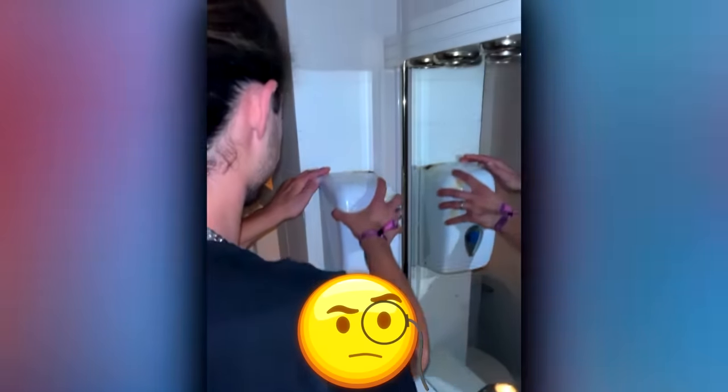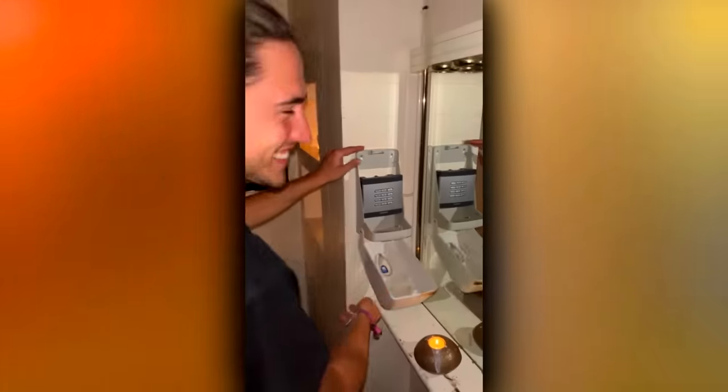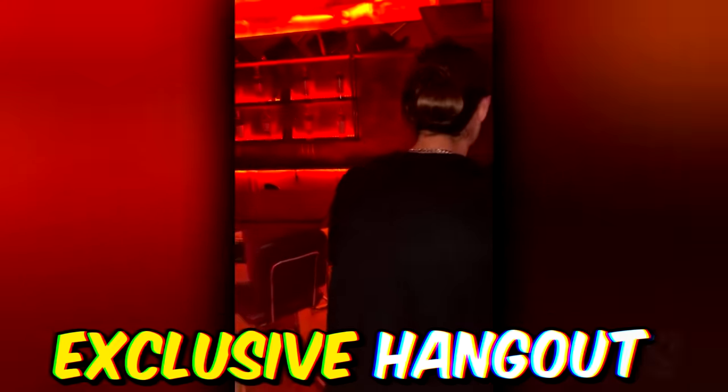Ever wonder why people spend so long in the bathroom at bars? It's because sometimes, soap dispensers aren't really soap dispensers — they're secret entrances to the most exclusive hangouts in town.